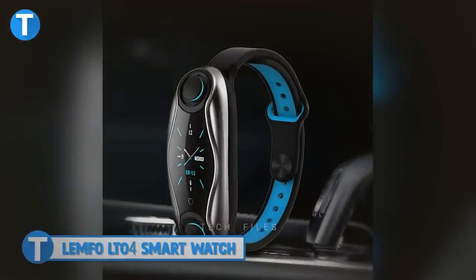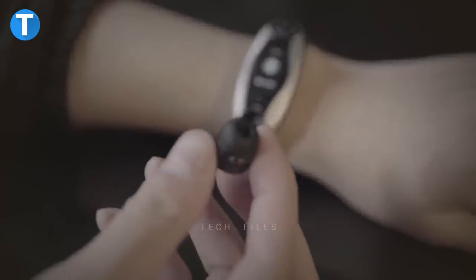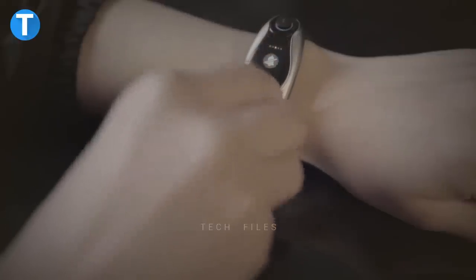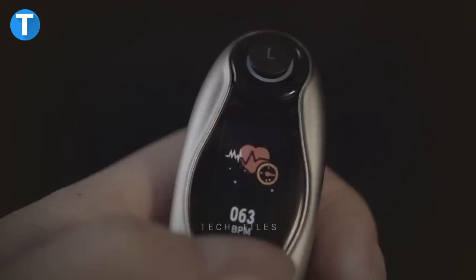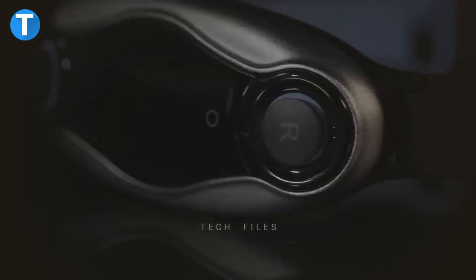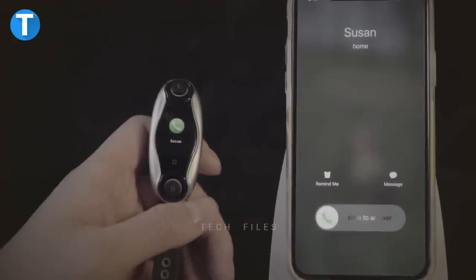LEMPHO LTOR Smartwatch. It combines a smartwatch, a Bluetooth headset, and a fitness band all in one device. With the smartwatch, you can monitor your heart rate, blood oxygen, sleep, and blood pressure. The wireless headset features standard Bluetooth 5.0 and supports making phone calls without interference.